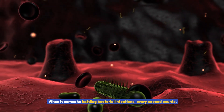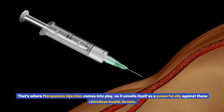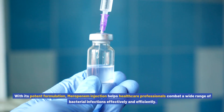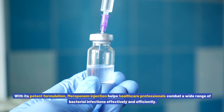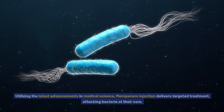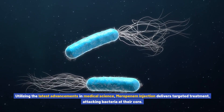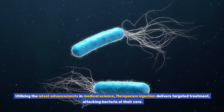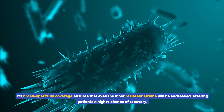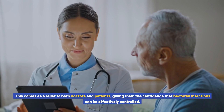When it comes to battling bacterial infections, every second counts. That's where meropenem injection comes into play as a powerful ally against these relentless health threats. With its potent formulation, meropenem injection helps healthcare professionals combat a wide range of bacterial infections effectively and efficiently. Utilizing the latest advancements in medical science, meropenem injection delivers targeted treatment, attacking bacteria at their core. Its broad spectrum coverage ensures that even the most resistant strains will be addressed, offering patients a higher chance of recovery.